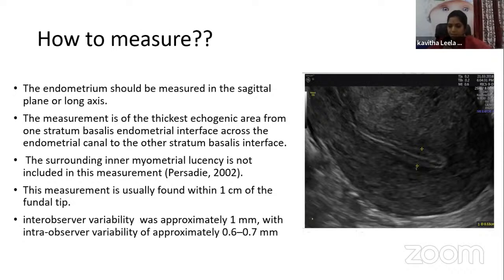In IVF-stimulated cycles, the endometrium increases around 1.9 mm between days 7 and 9 of stimulation, 0.9 mm between days 9 and 11, and 0.6 mm between day 11 and the day of HCG administration. Endometrial thickness in the anteroposterior dimension of 7 mm or greater is associated with higher pregnancy rates.